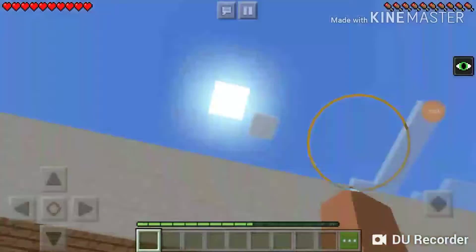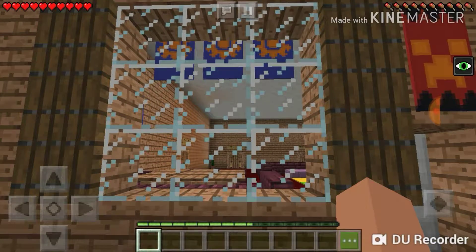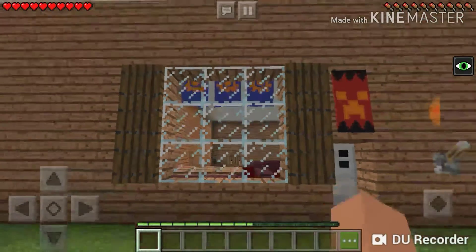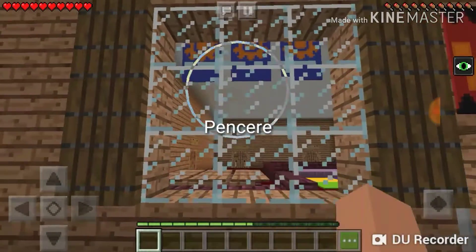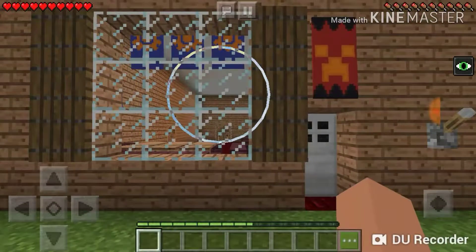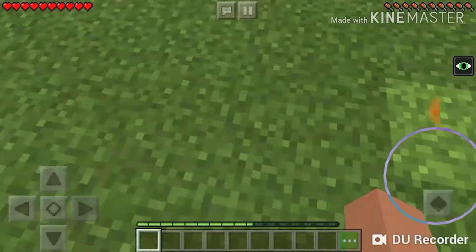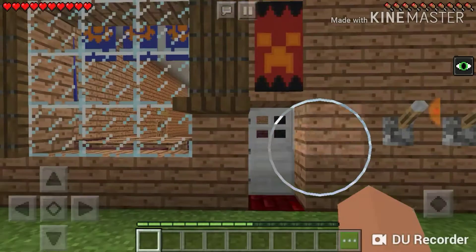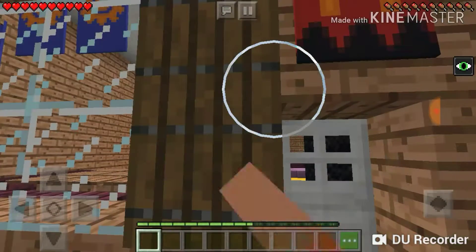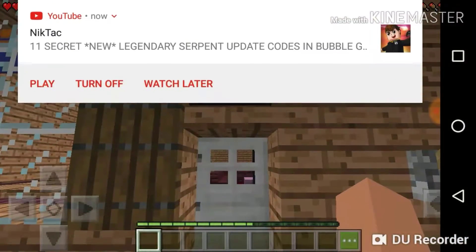So, first off we start right here. This is the window, which, looking at my notes, is called Pencere. I'm probably going to edit that into the screen so you know exactly how you're supposed to spell it. So here there's a door with a window on top.